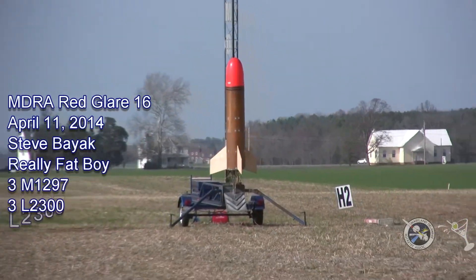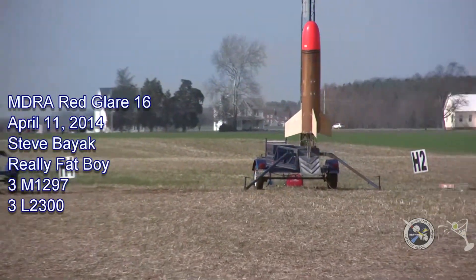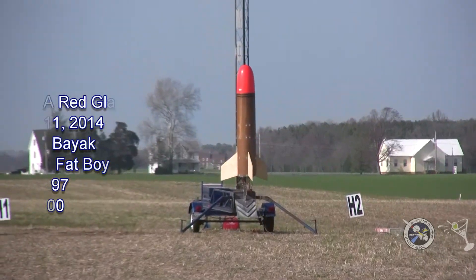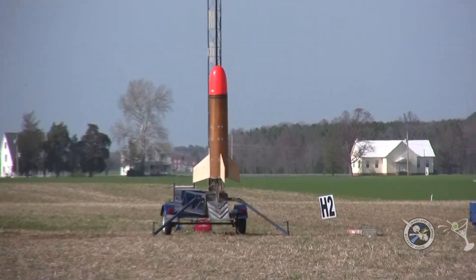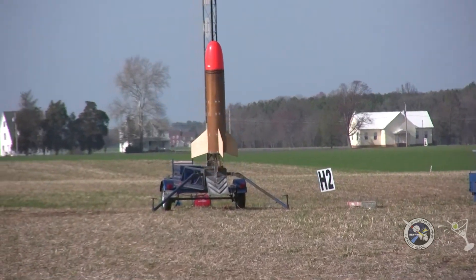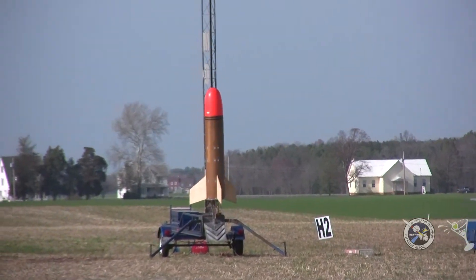Going back out to the away cell — that big fat thing out there, that's a fat boy. That's a really fat boy. Like 16 inches in diameter. It's Steve Fayak with the help of Dan Michaels, scratch built, needless to say.